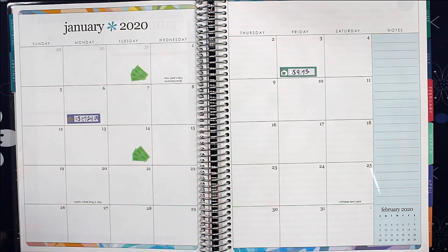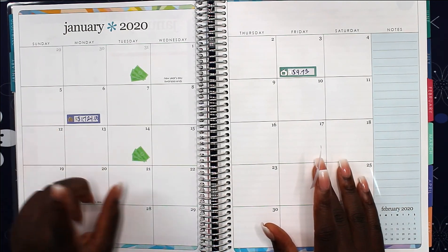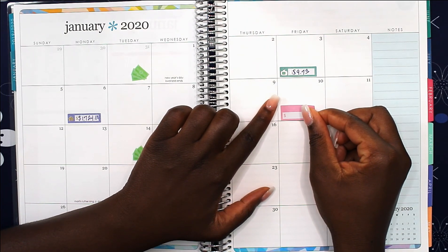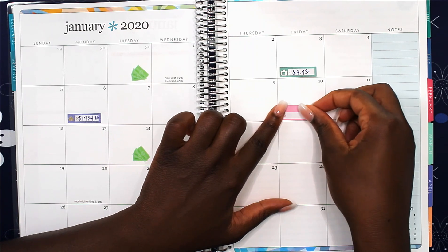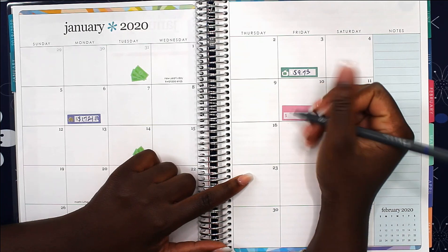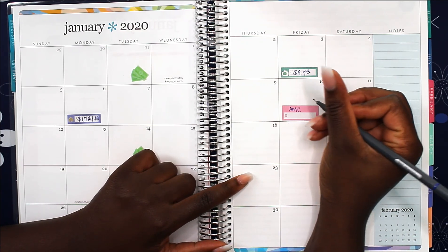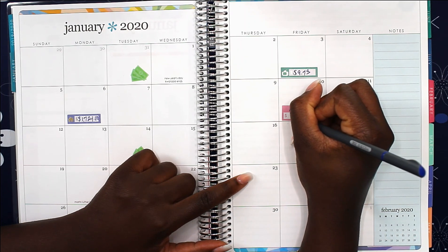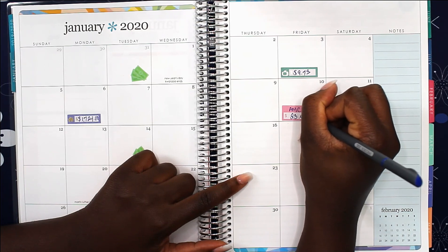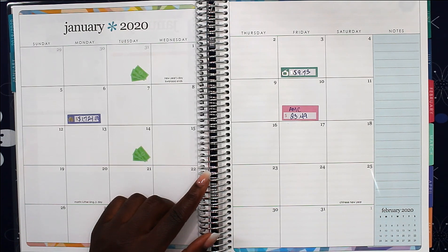We're going to budget $717.24 for my mortgage. Now we have AMC, and AMC will be coming out on the 10th, and my AMC is going to be $23.49.